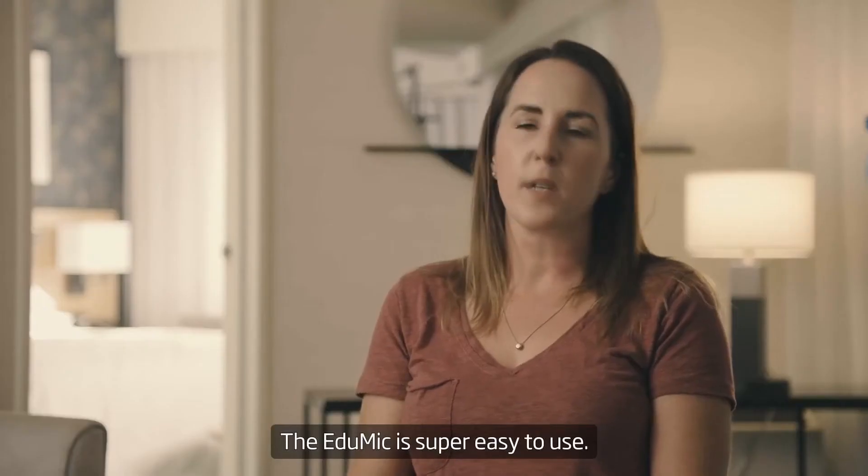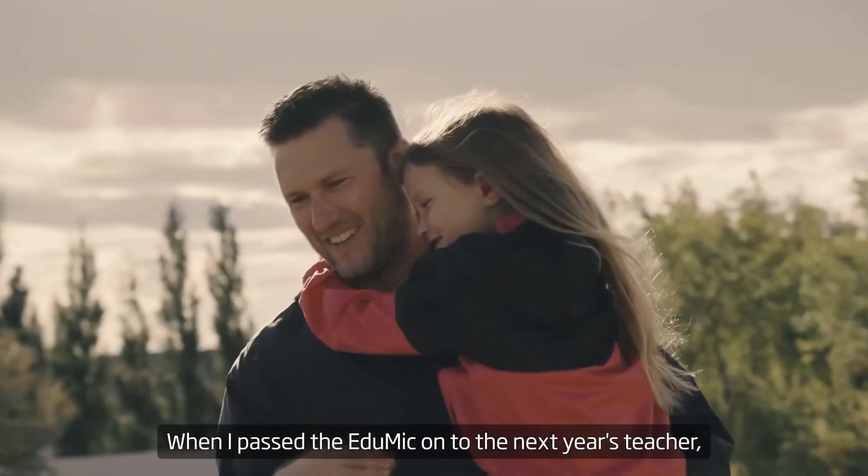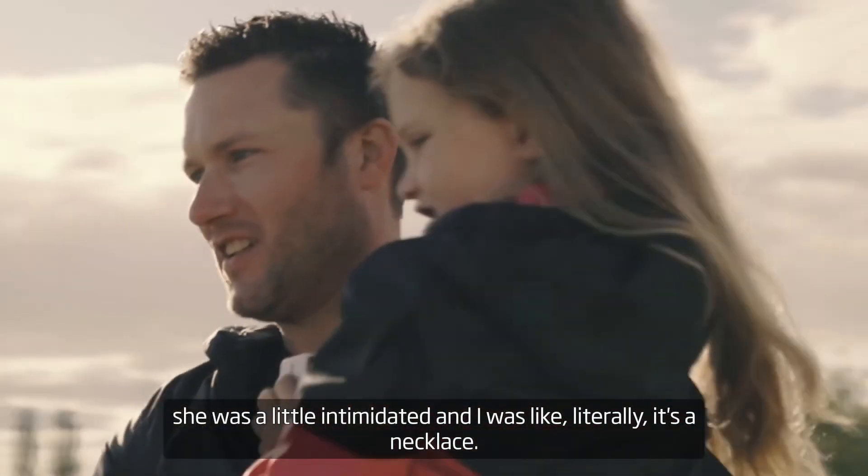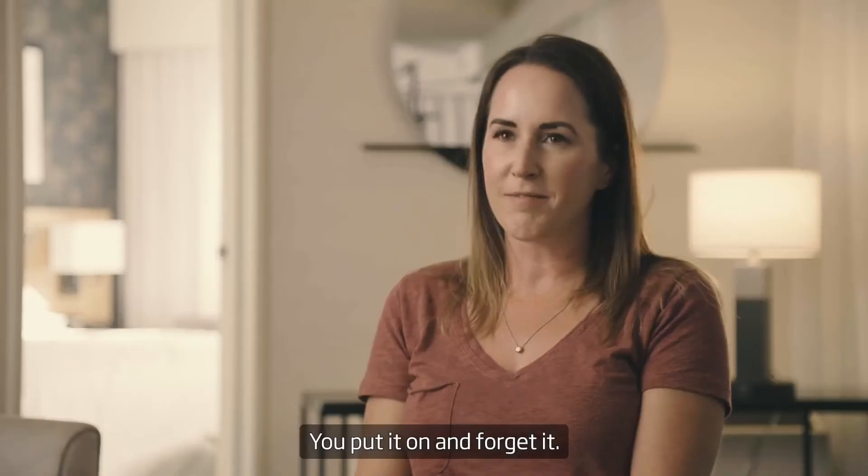The EduMic is super easy to use. When I passed EduMic on to the next year's teacher, she was a little intimidated. And I was like, literally, it's a necklace — put it on and forget it. It was so easy.